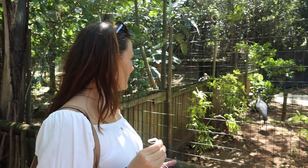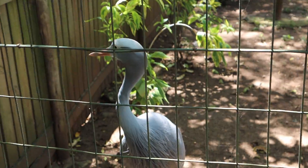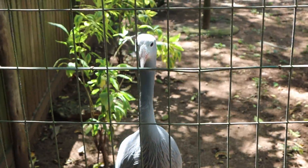This is the blue crane and it's actually South Africa's national bird. So beautiful and elegant — it has just a beautiful face as well. It's really stunning, this bird.